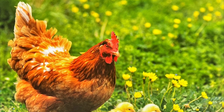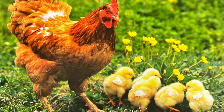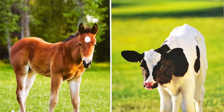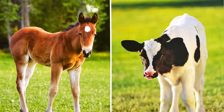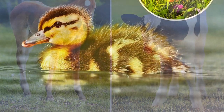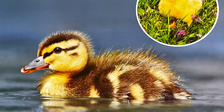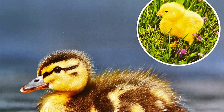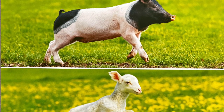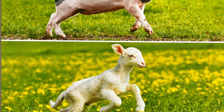Card one: What animals do you see? What are they doing? Card two: What baby animals do you see? How are these animals different? Card three: Where is the duckling? What does a chick look like when it is born? Card four: How would you describe a lamb? What is a piglet's skin like after it is born?